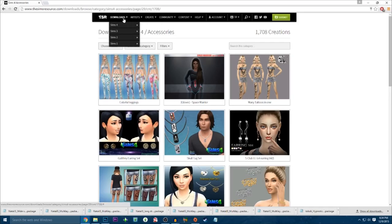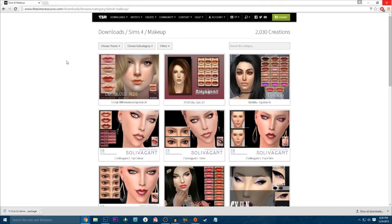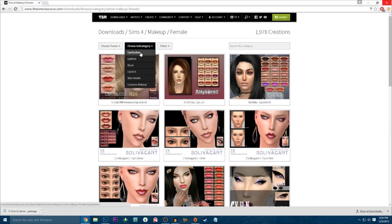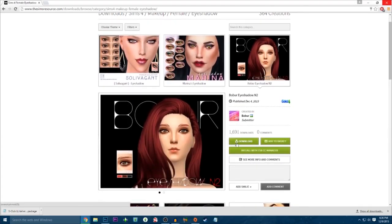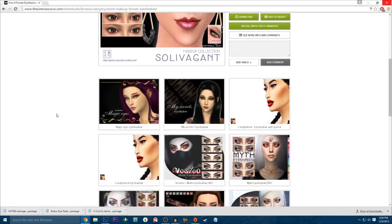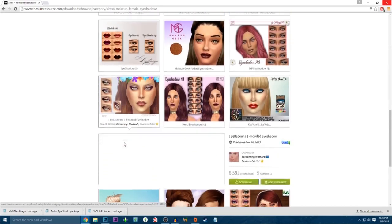Let's go ahead and head over to makeup — this is where I go crazy. What I'm gonna do is choose female and then do eyeshadow first, so I know exactly what I'm installing and I don't go too crazy. This is super cute, let's go grab that — simple but also awesome. That's pretty. Again, simple but also very pretty.